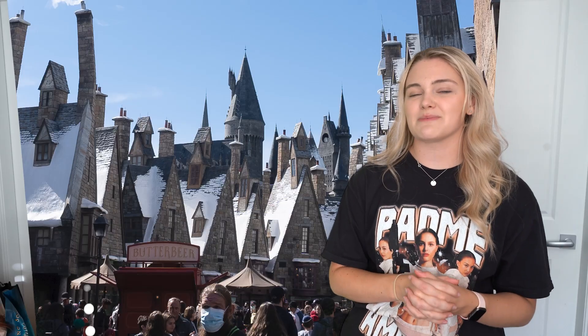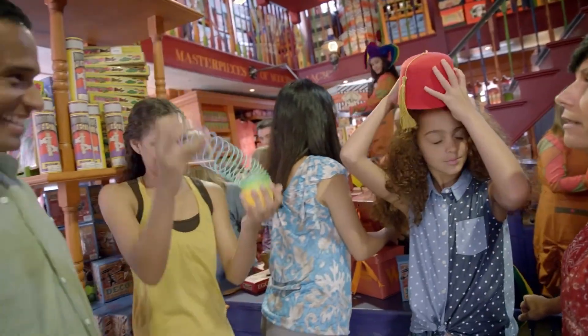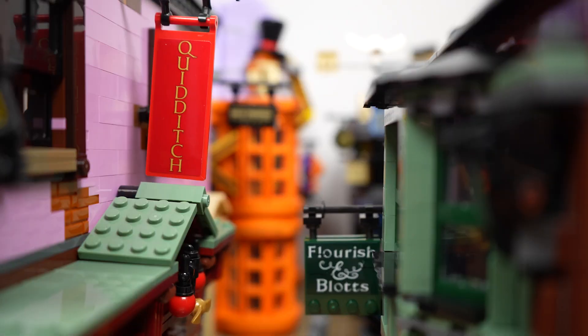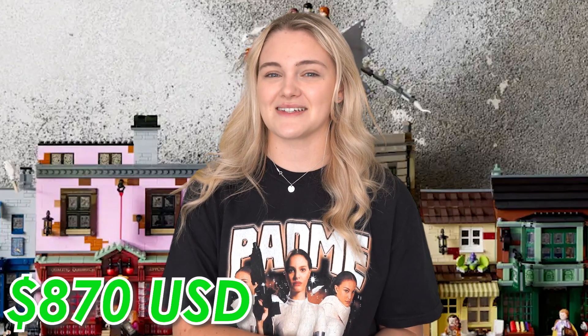The park originally opened depicting the famous Hogwarts Castle as well as a little bit of Hogsmeade. However, in 2014 it expanded to include another famous location from the movies, Diagon Alley. Recently, Lego released a set based off Gringotts Bank, and that meant you could have the entire Diagon Alley street in your own home for the low, low price of $870 US dollars.